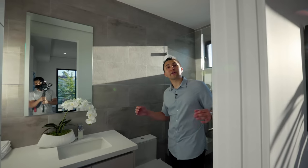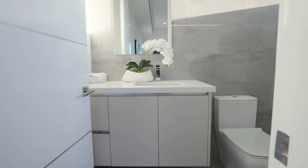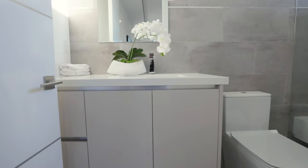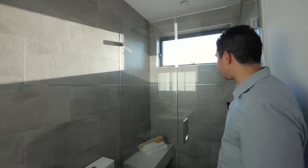This bathroom is very similar to the one downstairs. It consists of a floating vanity with quartz countertops, tiled walls leading into the shower, and a windowed shower vent in there as well.